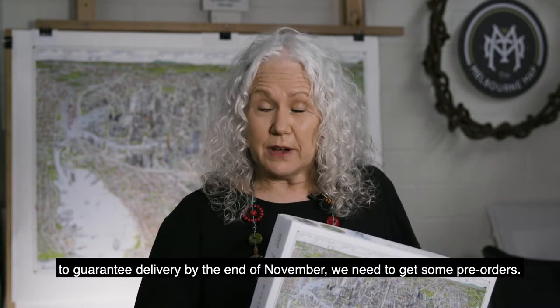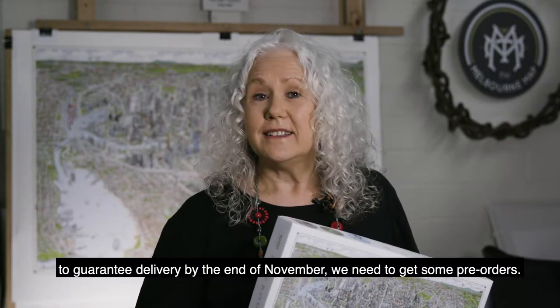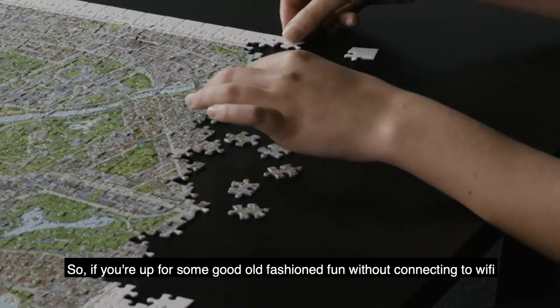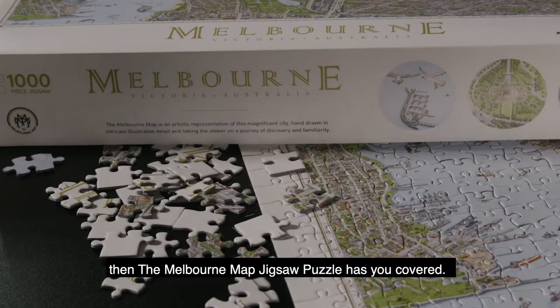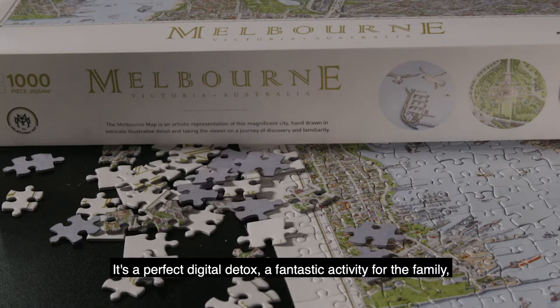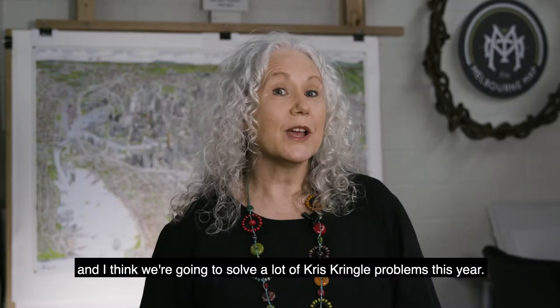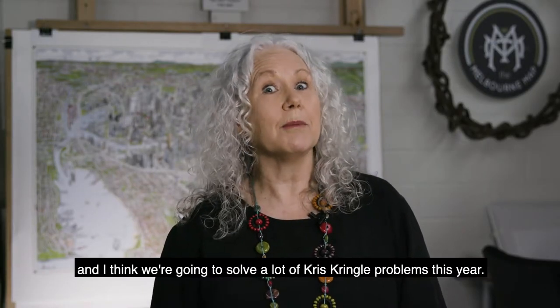To guarantee delivery by the end of November, we need to get some pre-orders. So if you're up for some good old-fashioned fun without connecting to Wi-Fi, then the Melbourne map jigsaw puzzle has you covered. It's a perfect digital detox, a fantastic activity for the family, and I think we're going to solve a lot of Kris Kringle problems this year.